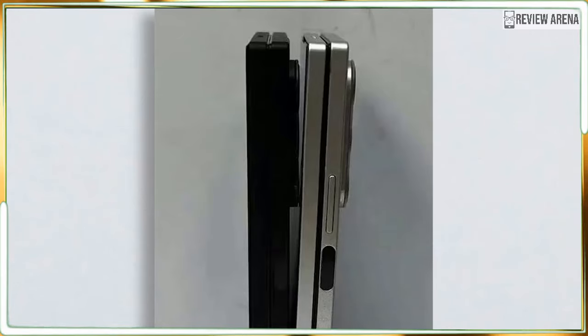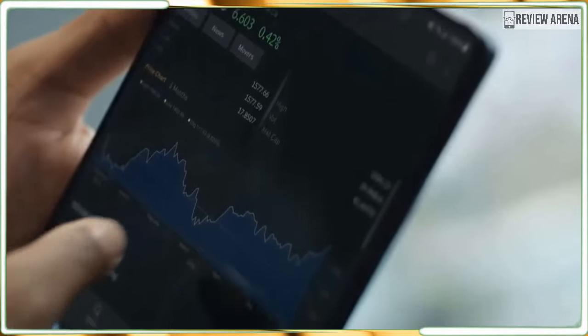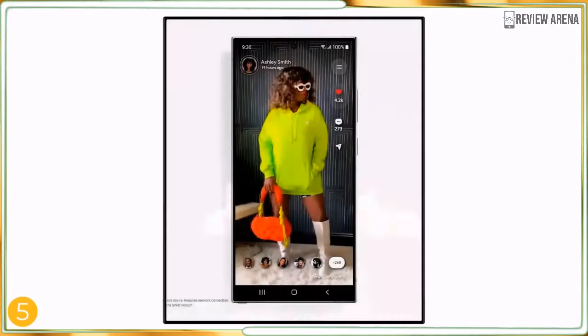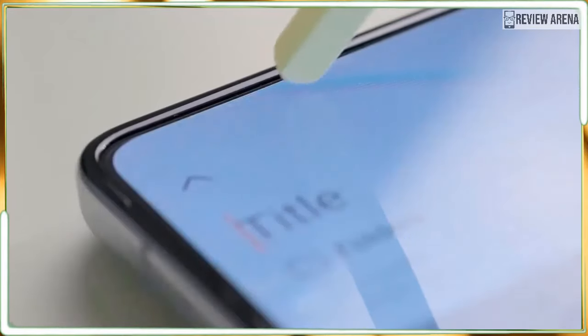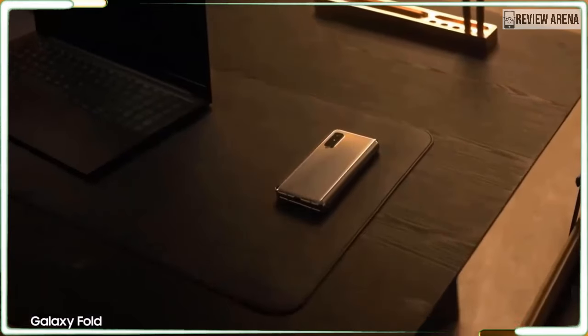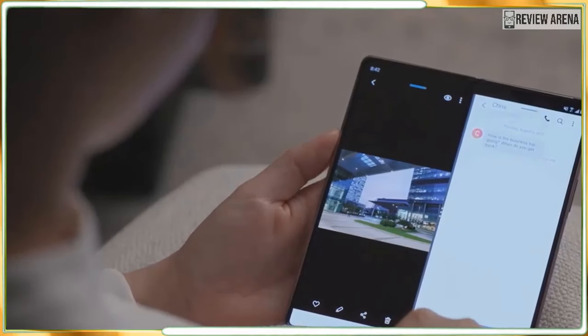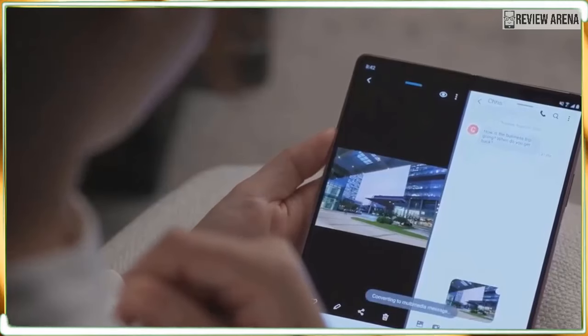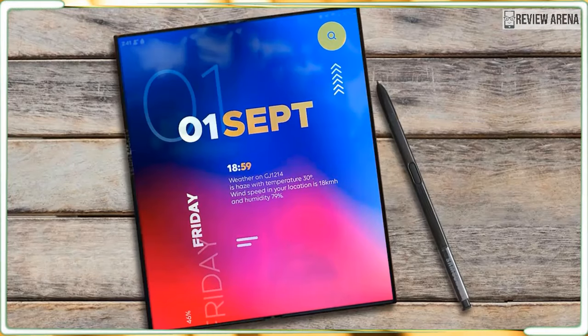The new Galaxy Z Fold 6 is tipped to feature a wider yet thinner design, as well as a new iron flex display panel that should be more durable. You can also expect the latest Snapdragon 8 Gen 3 chip, which should bring better performance and longer battery life, and all the same Galaxy AI features from the Galaxy S24 series, plus hopefully some new ones.